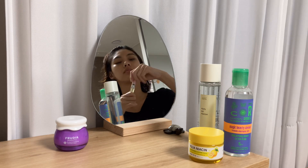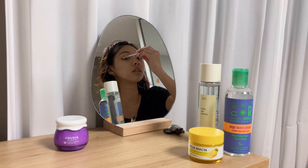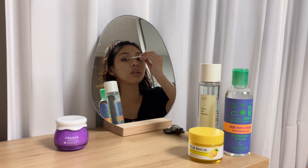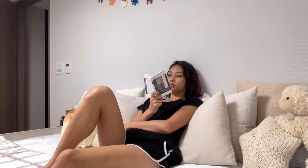I got eyelash extensions during the summer and it made me lose a lot of my eyelashes, so I'm using this eyelash serum to help my lashes become stronger and longer. We all get chapped lips during winter, so I got this vegan and cruelty free lip tint balm — I use it all the time. It makes my lips look nice and pink and red, and it's also very moisturizing.